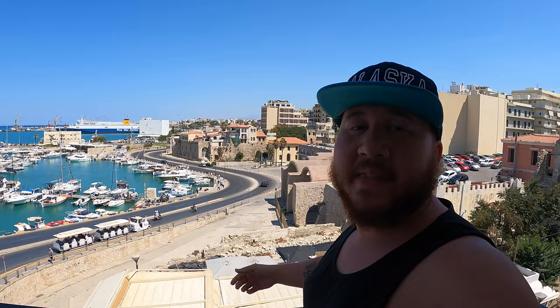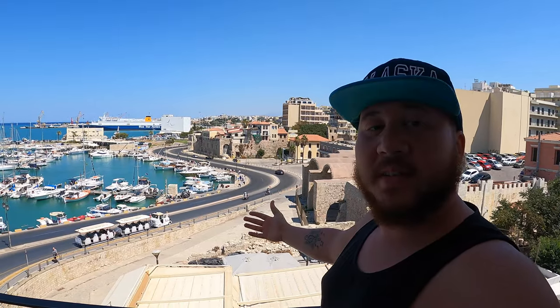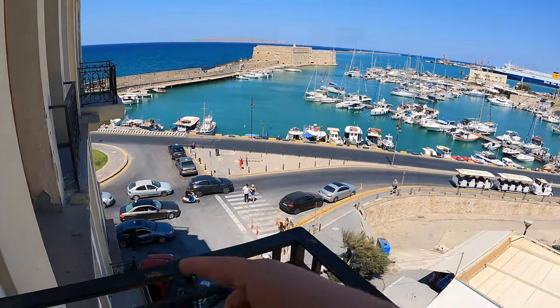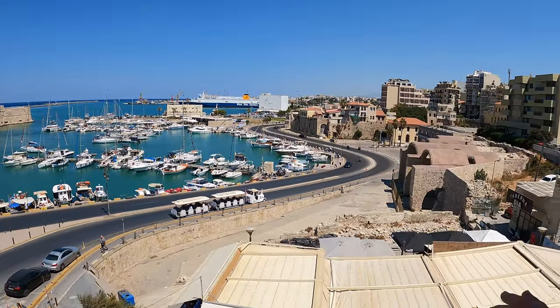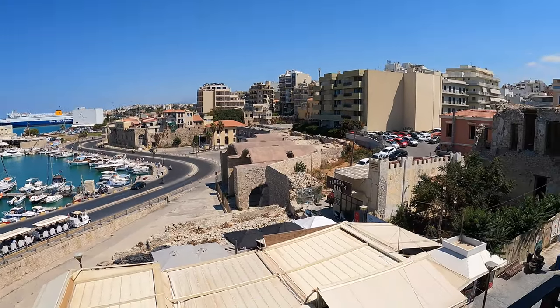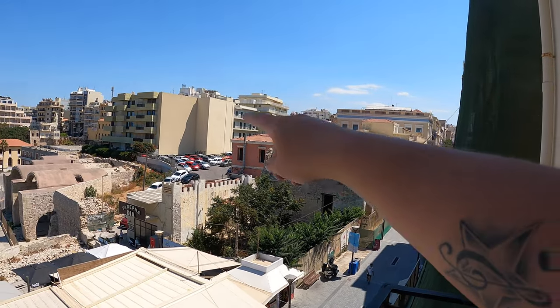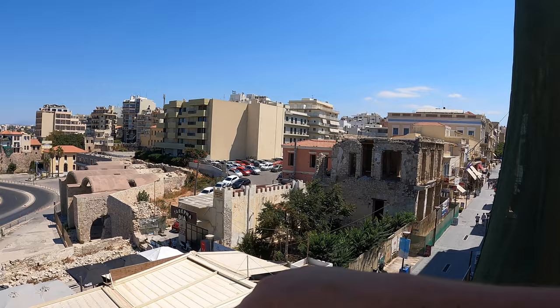Made it to Heraklion and we're here at the Airbnb. Best part of this place — this view right here. We've got restaurants down here, the old ancient ruins, the port, and a bunch of bars and restaurants up in this area. It's about to be a good time.